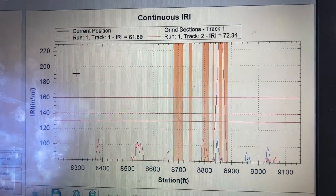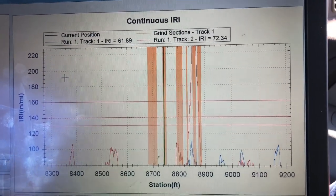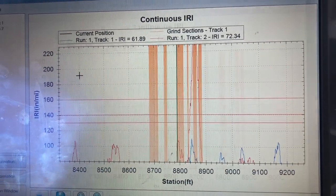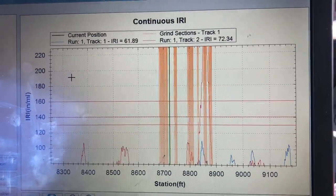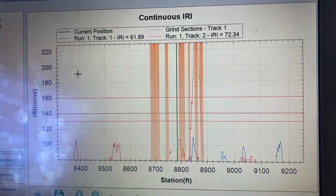The IRI, or International Roughness Index, shows how big and noticeable bumps are at that specific location. Per Caltrans specs, the max IRI allowed is 160. As you can see, we're coming up on a red line that shoots over the max allowed IRI, which means we're going to have to go back and grind it out.